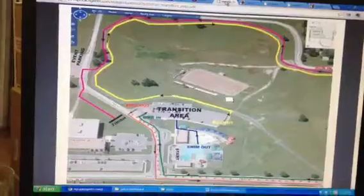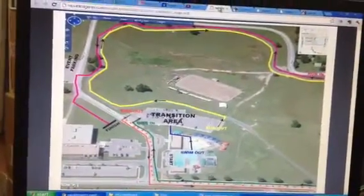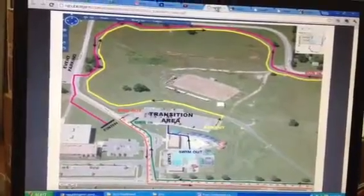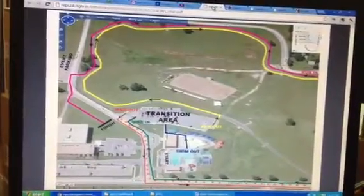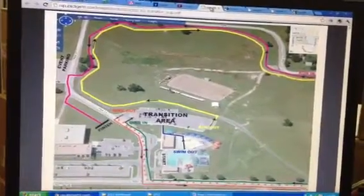If you're a USA Triathlon member, you don't have to pay the one-day insurance fee. If you're not a member, it's a $12 fee, so make sure you have that paid. If you didn't pay it with your entry, we'll have you pay it when you pick up your packet. That just covers your insurance.